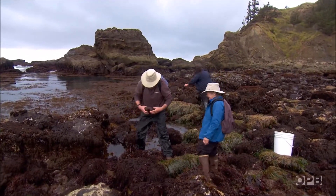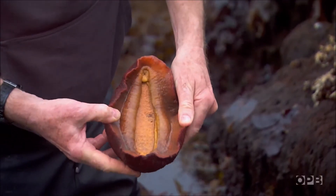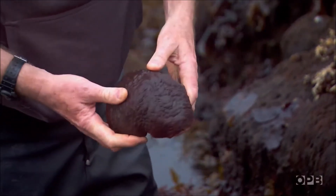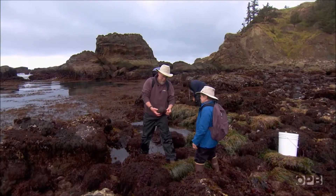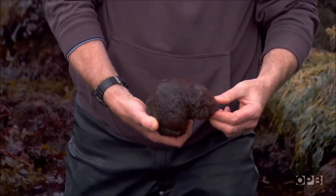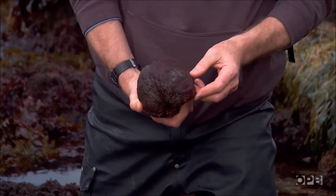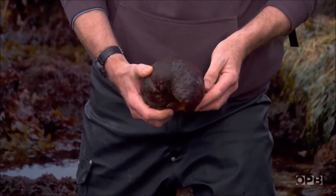The juveniles crawled out of the mouth and then attached to the base of the column. A few feet away, Professor Richard Emlett finds a curious creature known as a gumboot chiton. This native mollusk is the largest of its kind in the world — like a big, very slow cow that goes around and eats algae on the rock. They can roll up almost like an armadillo.